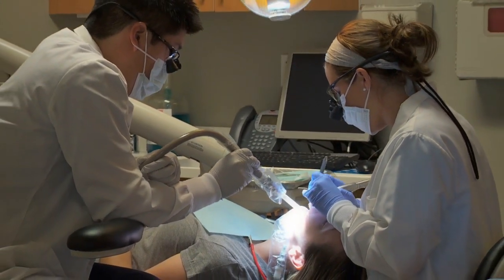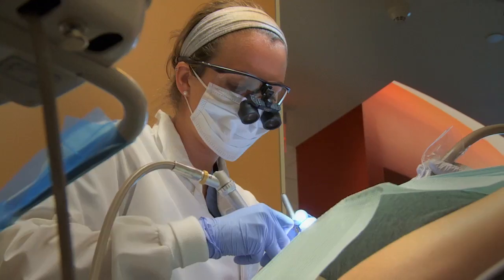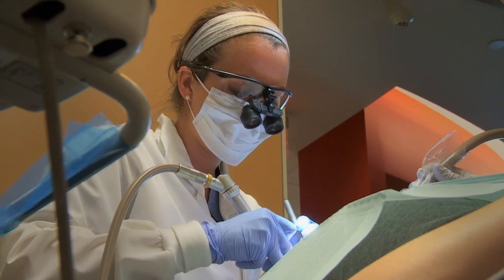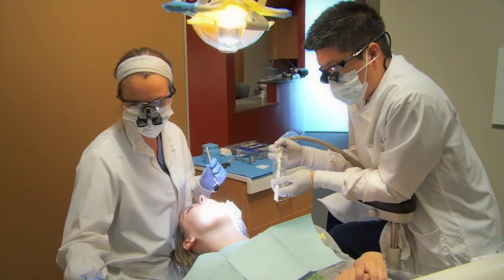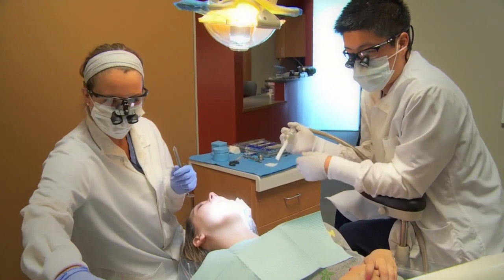The opportunity to go on a 10-week externship is an experience that most other schools don't have. It's what truly makes you feel like a dentist. You go from seeing two patients a day to seeing six to eight patients a day, and this is where you really learn and feel like a real dentist.